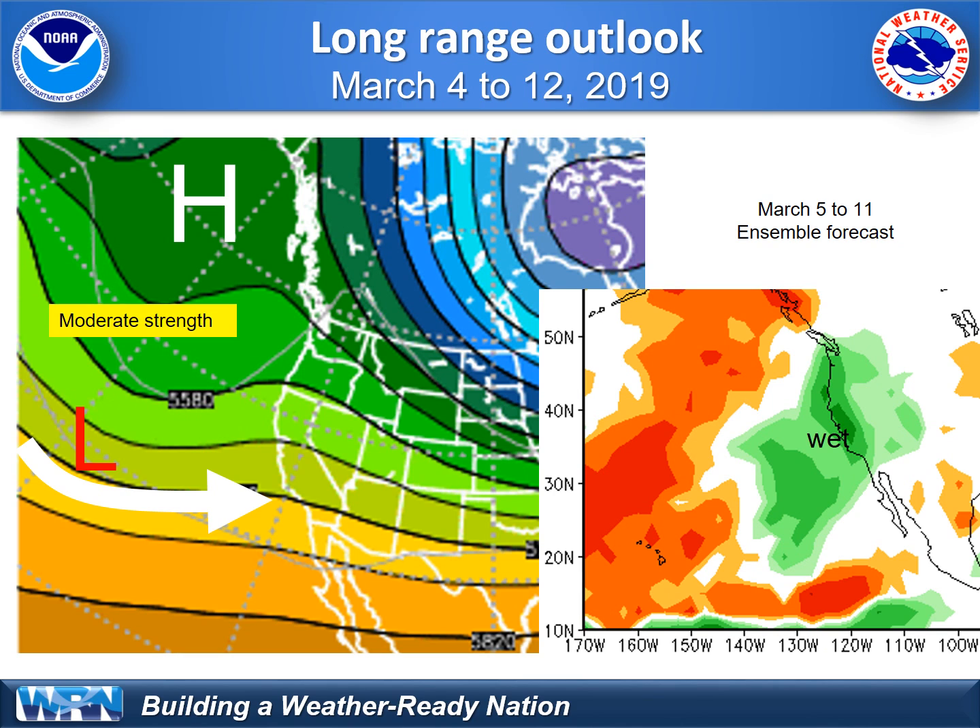We do see the potential for a pattern change as we get into March. It looks like we'll have about 10 days of dry weather rounding off February into early March, but then long-range forecast models are indicating the potential for a return of wet weather across the west. Stay tuned for that.